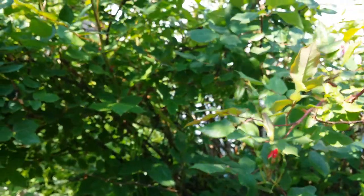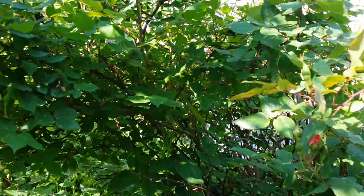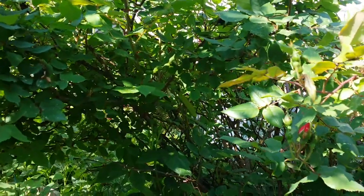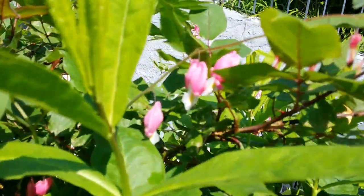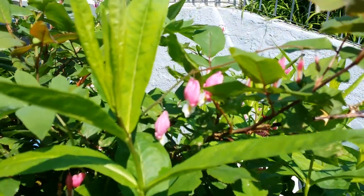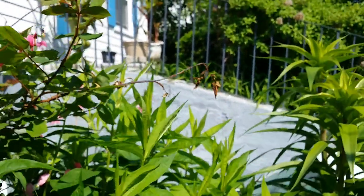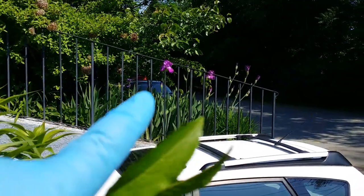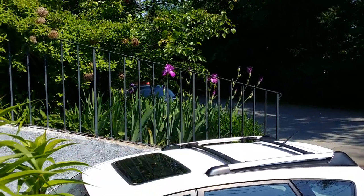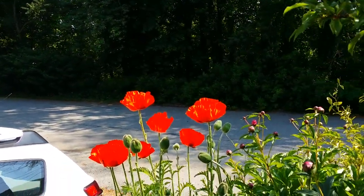Oh my roses here — I did not trim this one. It's getting large, almost as tall as me now. And in the flux — oh my god — bleeding hearts still blooming! That one right there is my iris collection, my bearded iris collection.